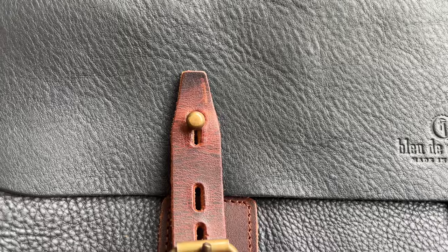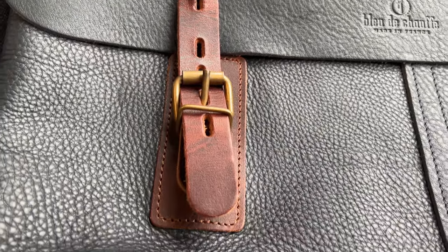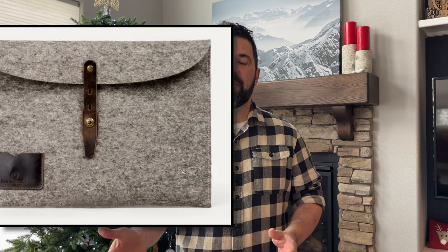From the first time you touch the bag and use it, you can tell it's an extremely well-made product and that the odds are it will last for the long haul. I'm hoping to pick up the 15 inch laptop sleeve and another attachment for the inside so I can test those out with the bag, and I'm really looking forward to using it more.